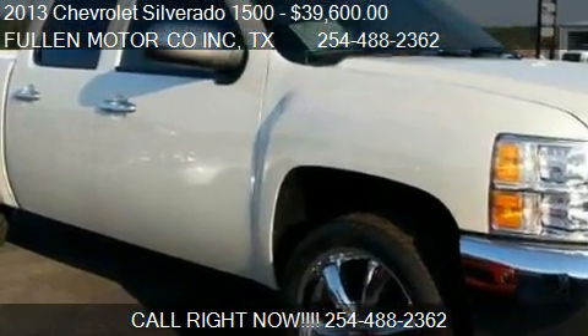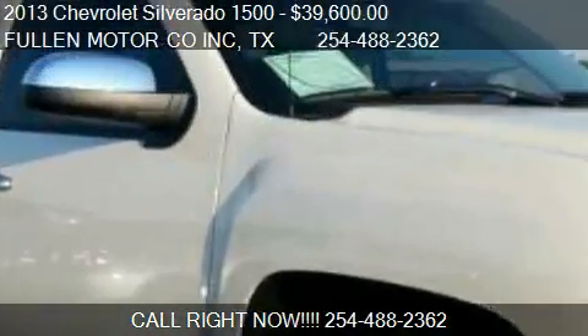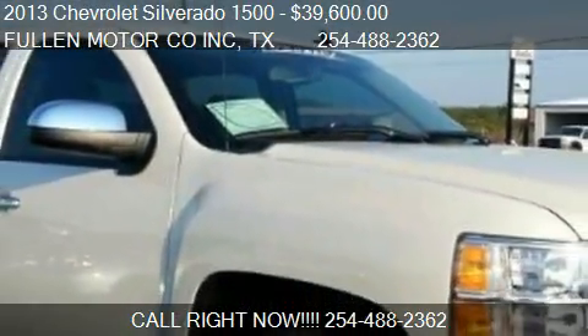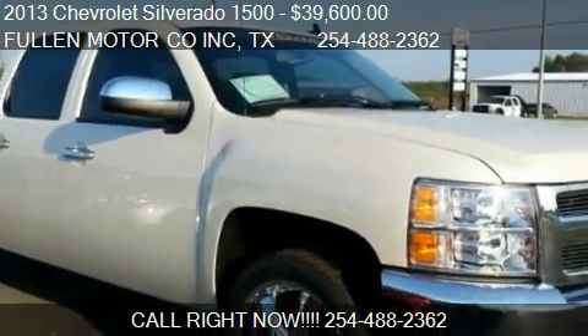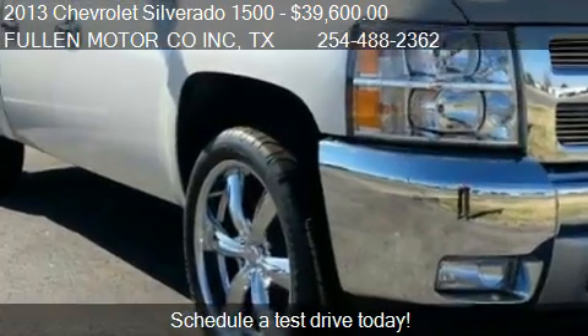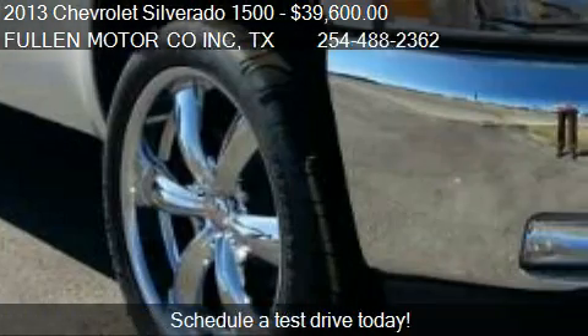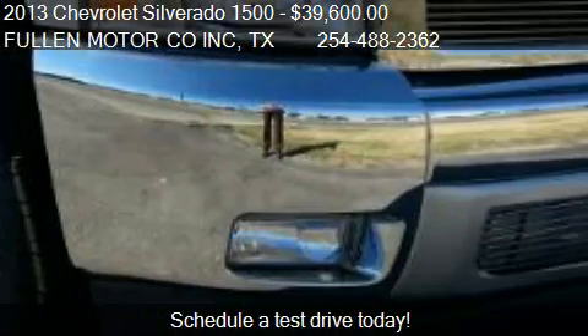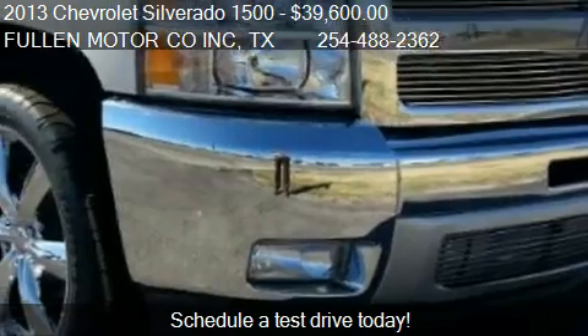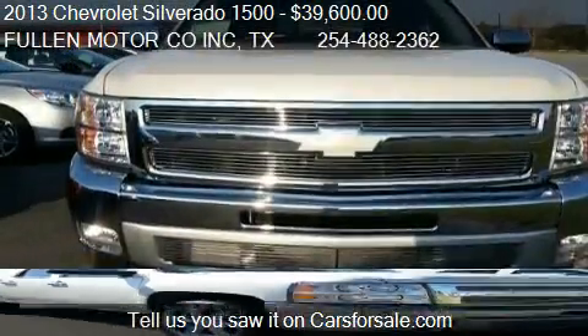This 2013 Chevrolet Silverado 1500 is offered by Fullen Motor Co. Inc., priced at $39,600. This Silverado 1500 is ready to sell. This 2013 Chevrolet Silverado 1500 has just over 11 miles.